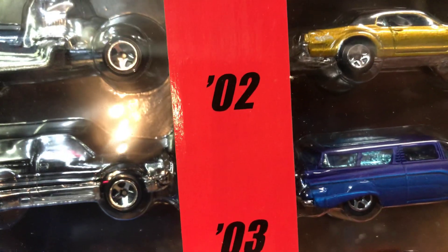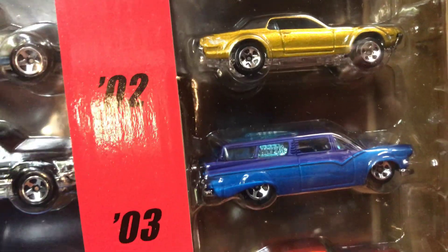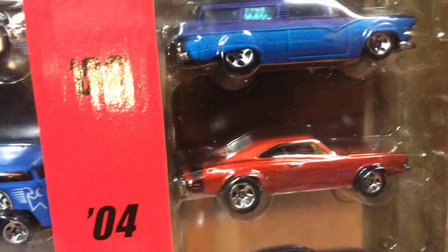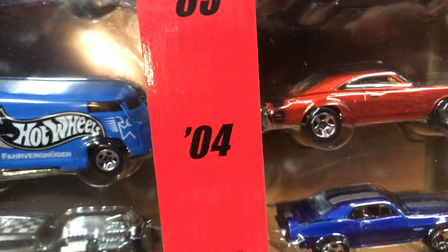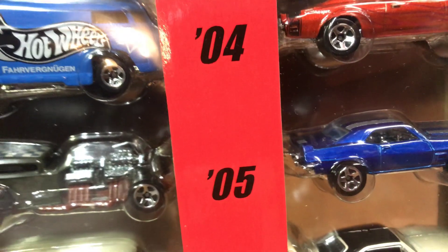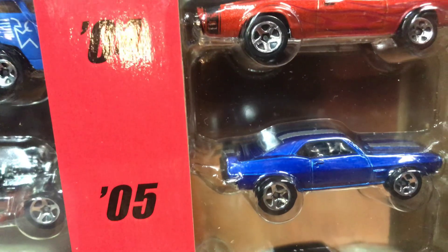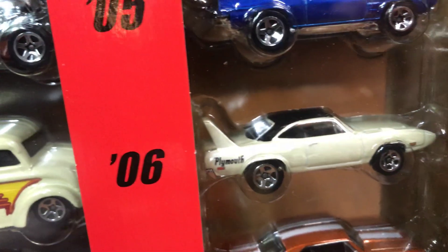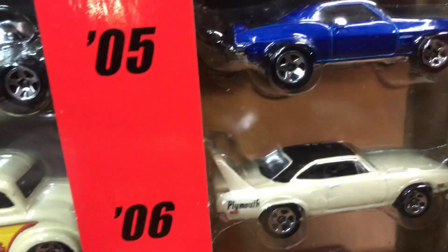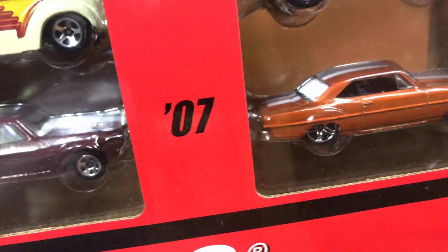For 2003 we have the 8 Crate, pretty cool, in blue and kind of a purple two-tone. For 2004 we have the 1969 Dodge Charger with basic wheels in a pretty cool red-orange color. For 2005, the 1969 Pontiac Firebird Trans Am in a cool blue with a line on top. For 2006 we have the 1970 Plymouth Super Bird in white with a black roof and basic wheels.